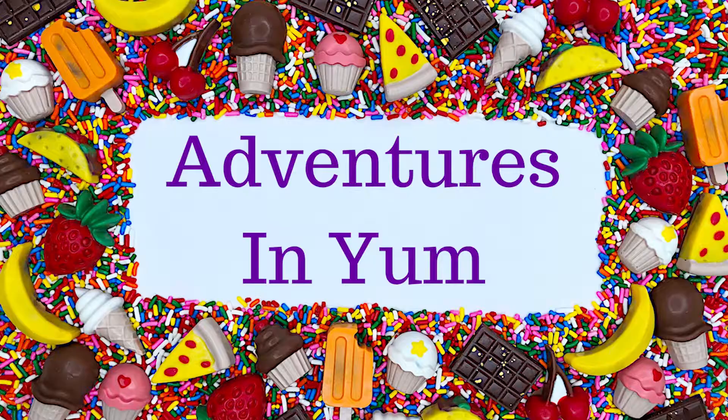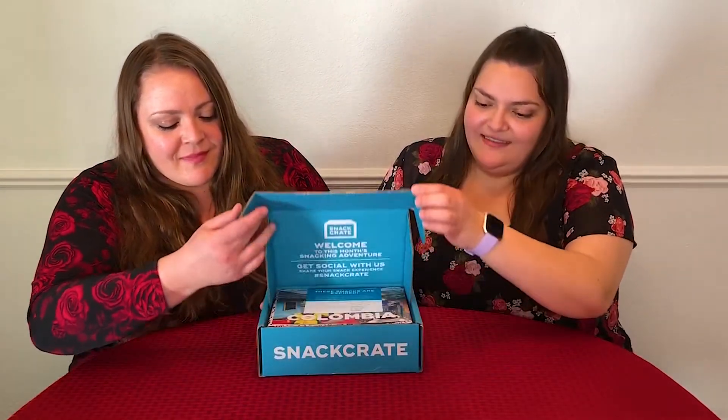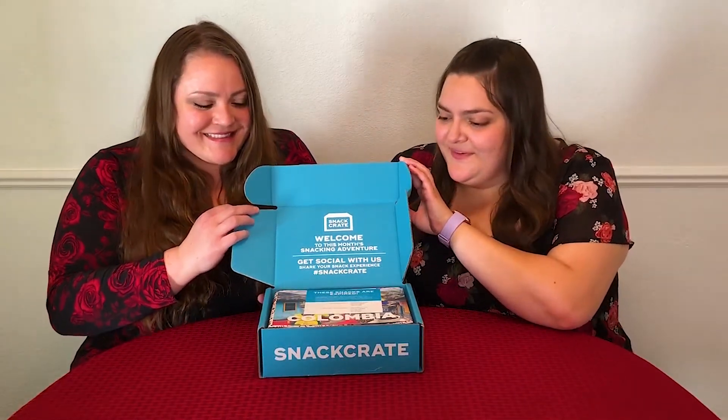In this video we're going to unbox our next snack crate, try the snacks inside, and let you know what we think about them. Hi there! My name is Carly and welcome back to my channel Adventures in Yum! I am so excited to be once again joined by my sister Carmi. Last time we unboxed the Caribbean box from Snack Crate — if you haven't watched that video yet, I'll put the link in the description. Have you tried Snack Crate? Let us know in the comments. This is the Snack Crate we got this week — and Colombia! We're ready to go, so let's see what we got for our first item.